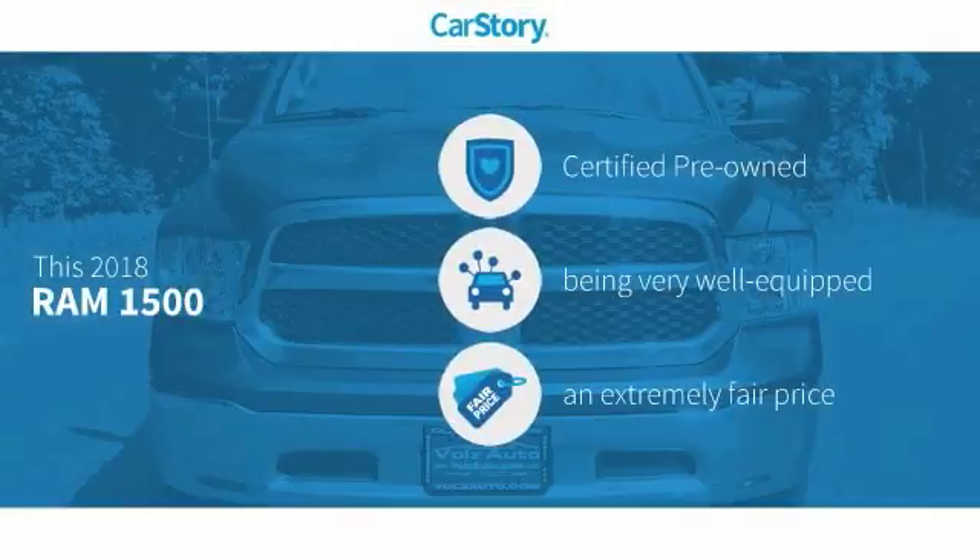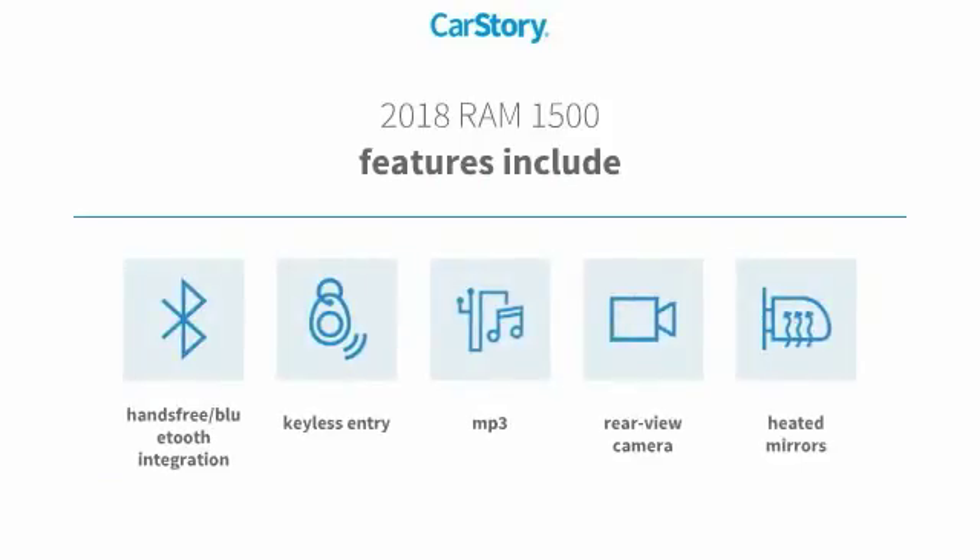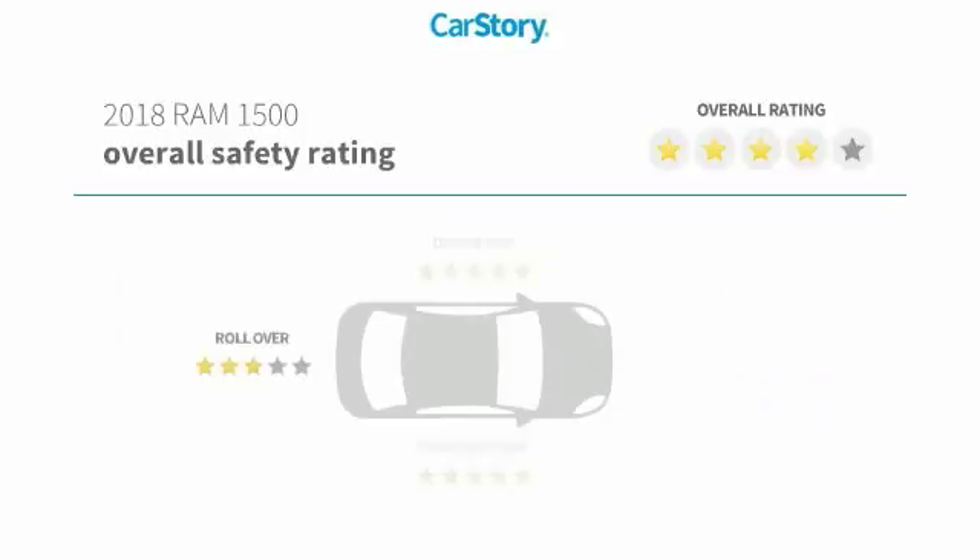Car Story research indicates this vehicle as certified pre-owned, loaded with features, and a fair price. Features also include keyless entry, rear-view camera, heated mirrors, MP3, and hands-free Bluetooth integration with these ratings.